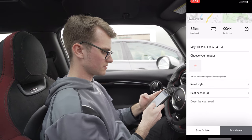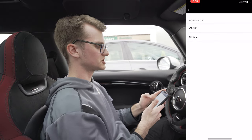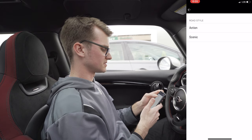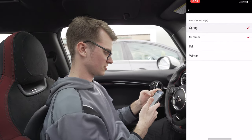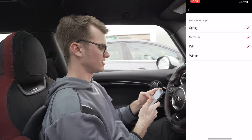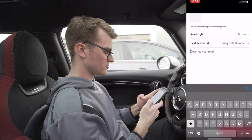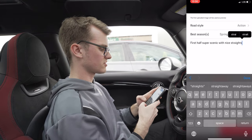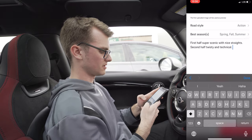Then what we can do is pick the road style. What would you say — action or scenic? I'm going to say action. And then best seasons? Summer for sure, spring, fall. Don't do that road in winter — it'll be treacherous. Describe the road: first half super scenic with nice straights, second half twisty and technical. Enjoy.